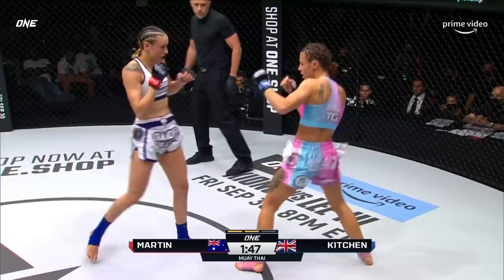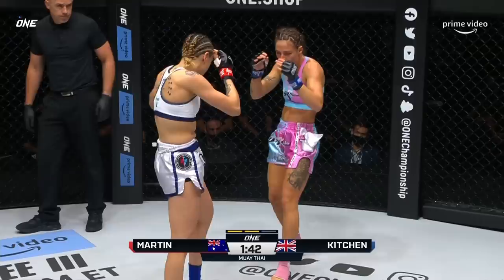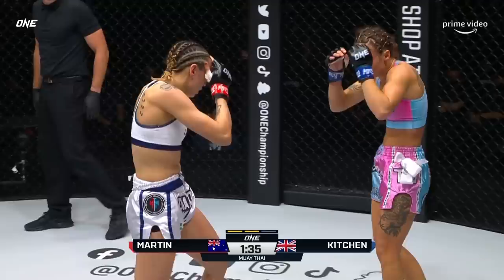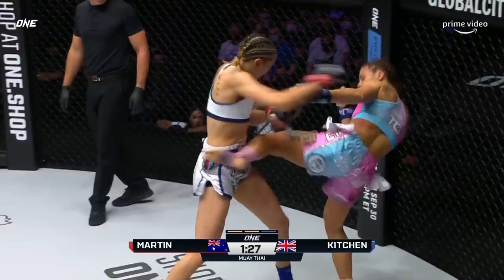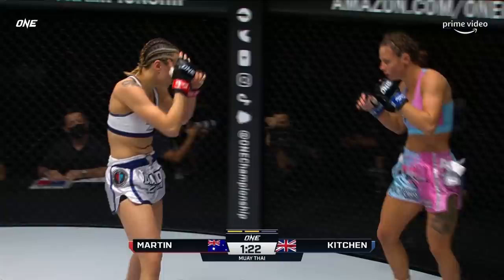Kitchen throws those kicks really well — everything comes right up the middle with no excess movement. Everything is nice and tight, and she can go to the body, the legs, or even the head with the same motion. Midway through the second round — I think this is the first time we've seen Kitchen back up against the cage. Martin needs to take advantage of this space. Nice combination of four punches there to the face of Amber Kitchen.